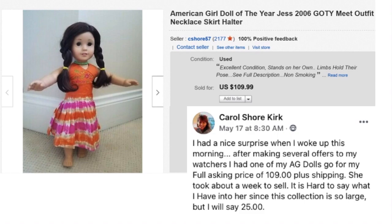Carol Kirk had a nice surprise when she woke up one morning — after making several offers to her watchers, an American Girl Doll of the Year, Jess 2006, with an outfit, necklace, and accessories sold for her full asking price of $109.99 plus shipping. It took about a week to sell. She estimates she had about $25 into it, so the accessories helped make it more valuable.